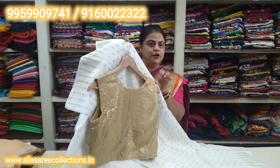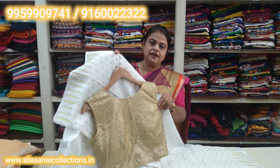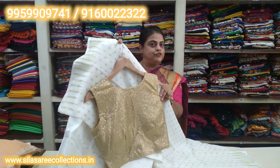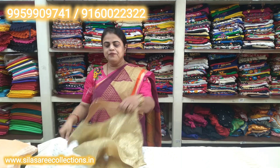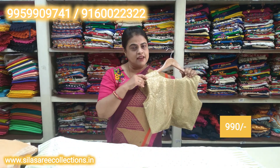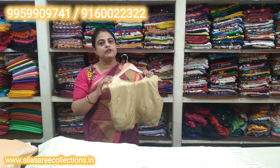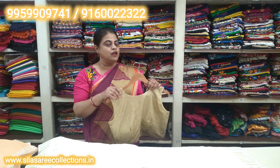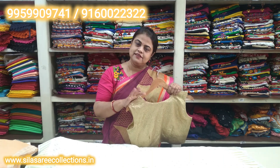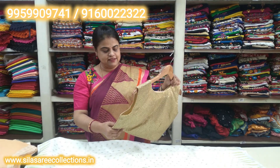This is a sleeveless blouse, but sleeves can be attached if you want. It has a front portion and back hooks. Chest size 36, price 1165 rupees, after discount 990 rupees — discount price. When ordering via video call, provide your chest measurement because the ready-made blouse is free size and alteration is compulsory. Offer price is 990 rupees, chest size 36.